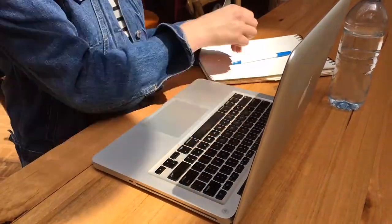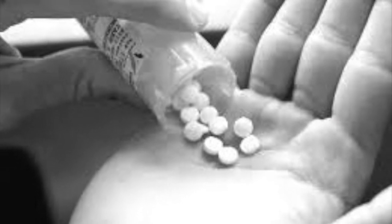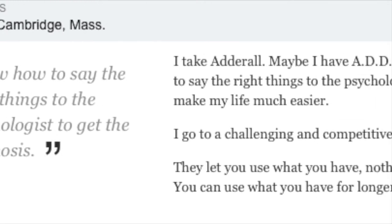There are two ways to obtain study drugs: you can either get a prescription or make friends with someone who has a prescription and is willing to sell their medication. Neither of these options is particularly challenging. Many young adults have also been known to fake ADHD symptoms to get study prescriptions from doctors.